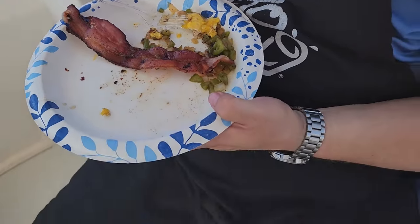I just had a fly fly into my nose. Well, that was delicious.